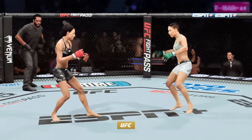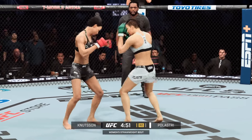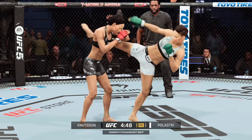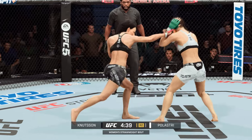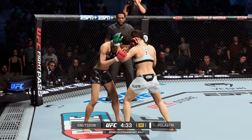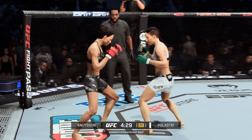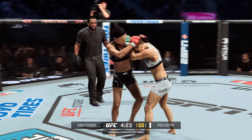Here we go with round two. If Ray Longo was here, he would have said the previous round was an absolute striking clinic — not a ton of volume, but every time she threw a strike it seemed to find the target. She had no question as to who walked away the winner, because when she threw, it mattered. That is what defines her as a mixed martial artist.